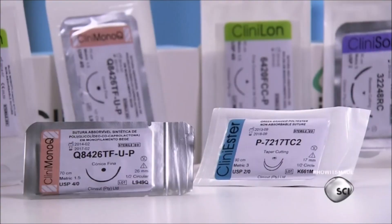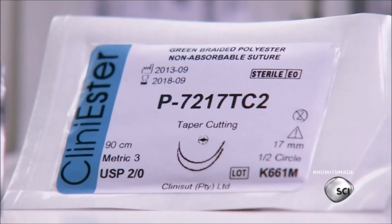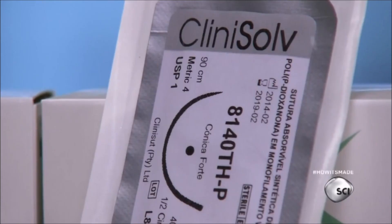Sutures can be used for a variety of procedures, but each product has a very precise application.